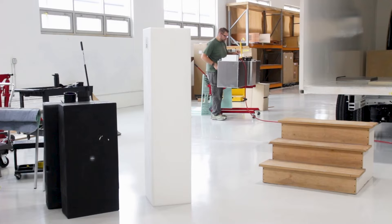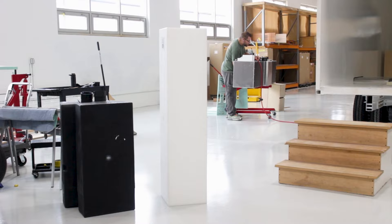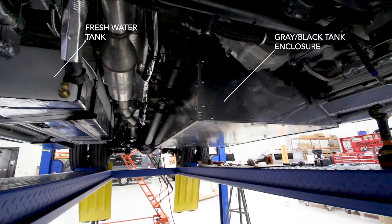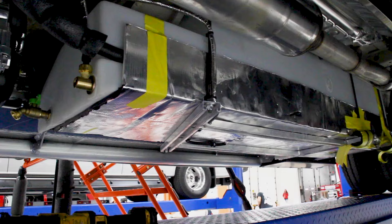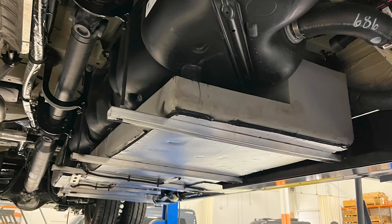We also took away handling issues by installing our huge tanks — fresh, gray, and black — under the chassis. We did the same with our battery systems to maintain maximum ground clearance. So we subtracted issues hanging down from the van, and we also improved safety and handling by thinking about every aspect of lowering our center of gravity in our builds.